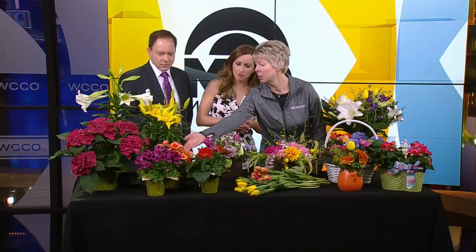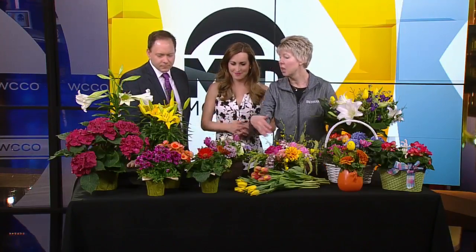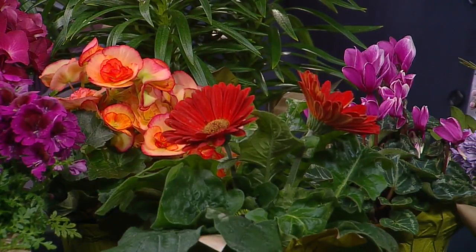As well as the lovely Rieger Begonia here — that's a cool looking one — or the Gerber Daisy. Those are annuals. You can put them outside in your garden and they will be blooming throughout the rest of the season.